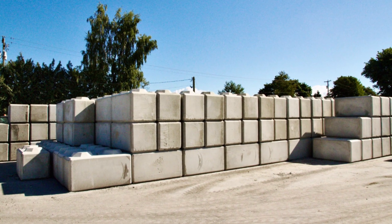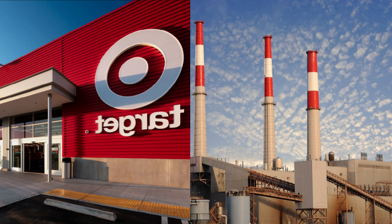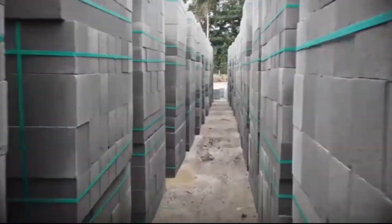Concrete blocks. They're everywhere around us, holding up buildings, forming the walls of schools, stores, and factories. Over 10 billion of these humble gray blocks are manufactured worldwide each year. That's more than one block for every single person on earth.